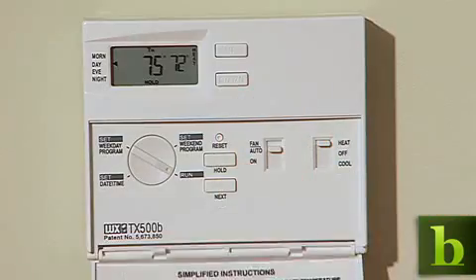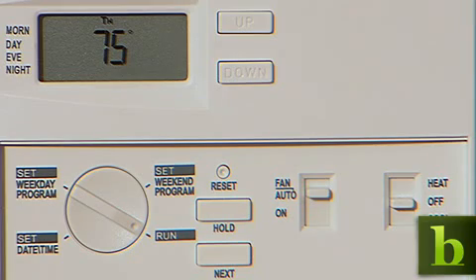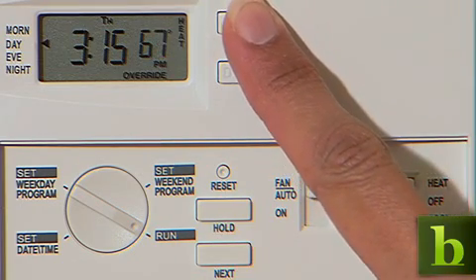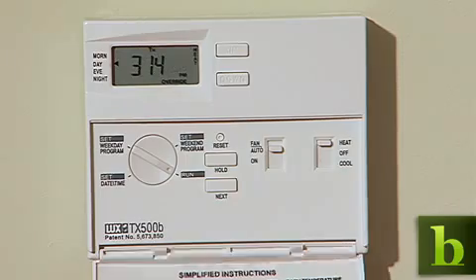Thermostats have been in our homes for years. They control the heating and air conditioning systems we count on. Unfortunately, they're cumbersome to program. And when left unchecked, we end up consuming more energy than we need.